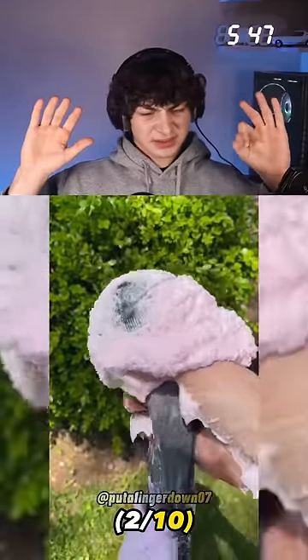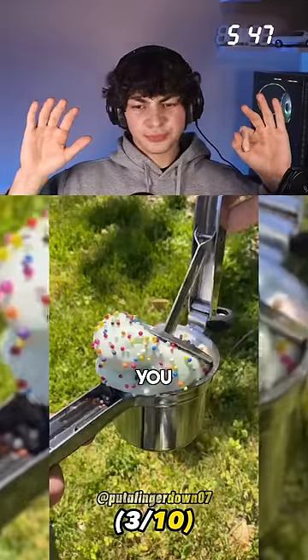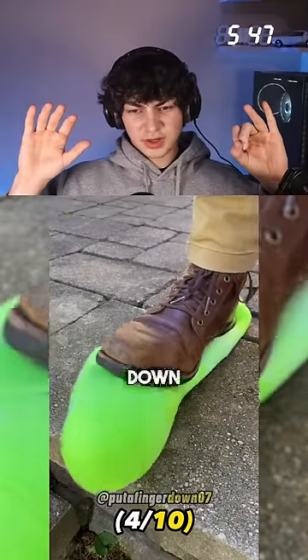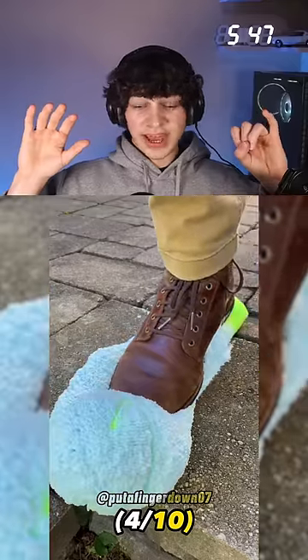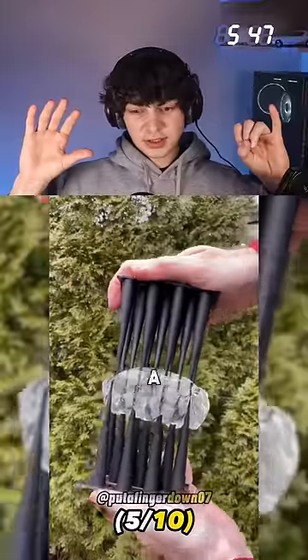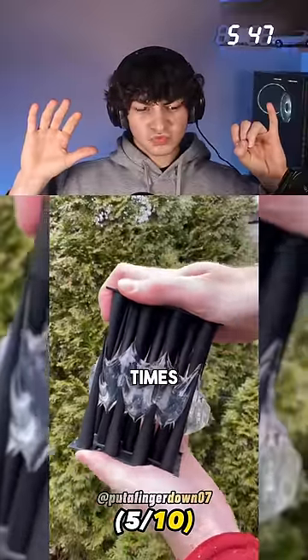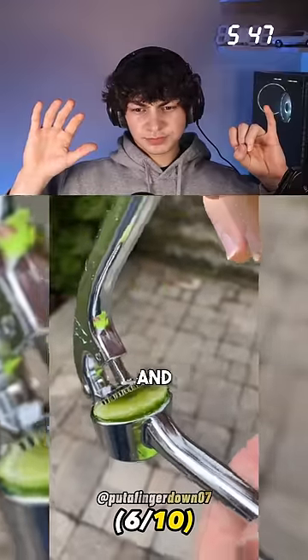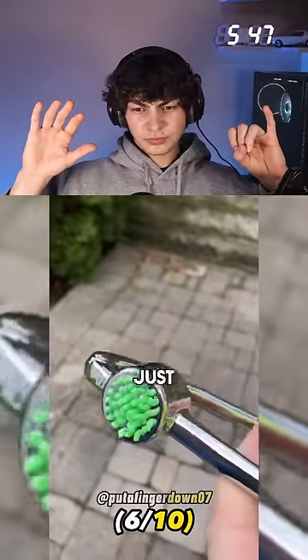Finger down if you often forget things — yeah, yeah, put a finger down. Sometimes you just don't eat — yeah, I forget sometimes, put a finger down. Put a finger down if you've lost something important multiple times — not really. Put a finger down if you have passions and hobbies and then one day you just drop them — nah.